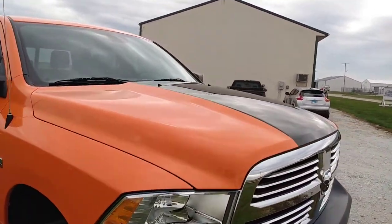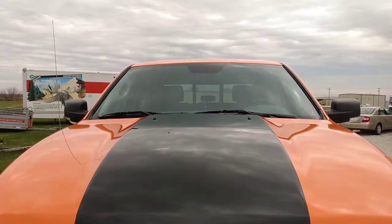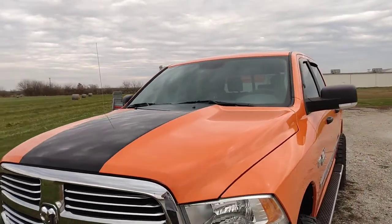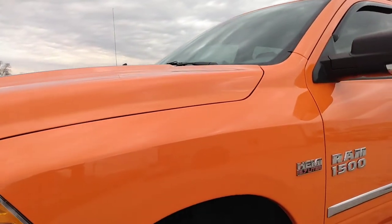Coating brought a lot of flake out. Might be a little hard to see, but there's actually quite a bit of flake in the stripes. I think it looks great.